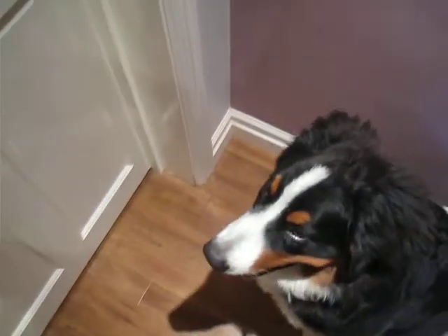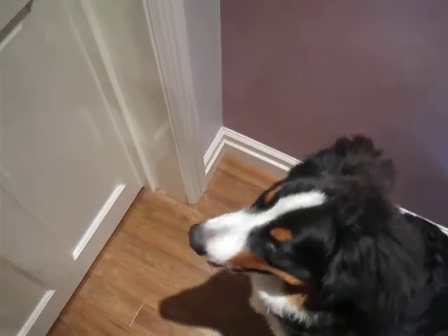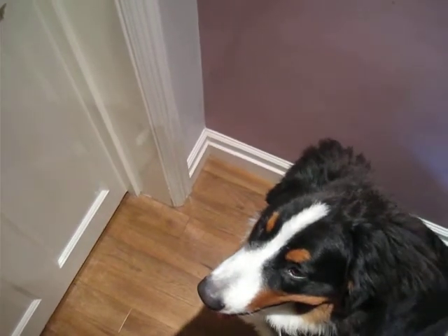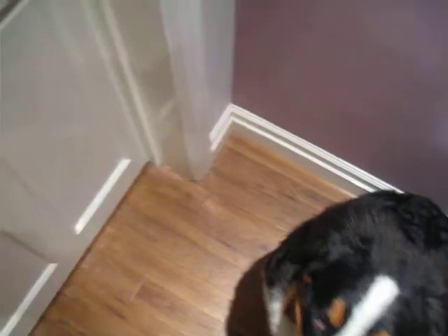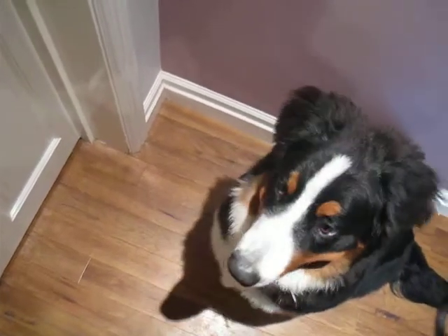Now I'm going to use management of access using the door, by opening it gradually and shutting it whenever she tries to barge through, to modify her behavior and show her that we need her to be calm until the door is fully open and until I say go. This is made a little more tricky because of having a dog on the other side.